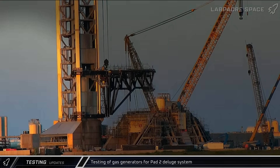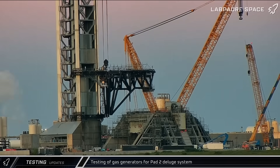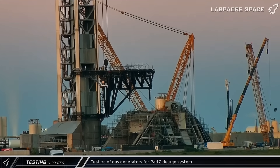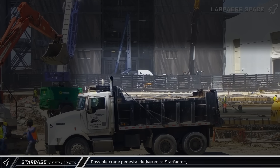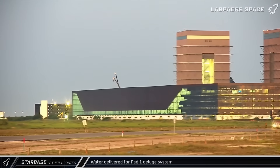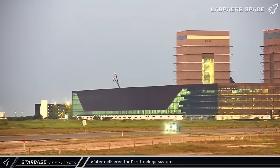The gas generators for Pad 2, used to drive the Deluge system, were put through a battery of tests this week. The system was activated 14 times in all, continuing the effort to qualify the new launch pad for flight operations. An interesting pillar was brought into the build site and hauled into Star Factory — the structure looks like it might be a crane pedestal, but it's hard to be sure. 36 loads of water were delivered to refill the Deluge system as SpaceX prepares for another round of static fire tests ahead of Flight 11.